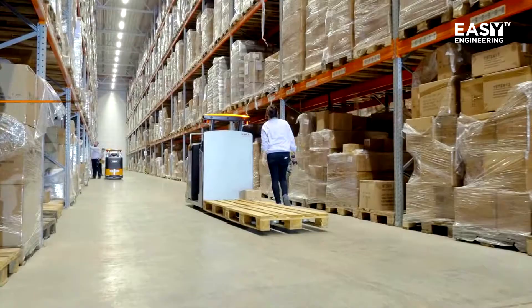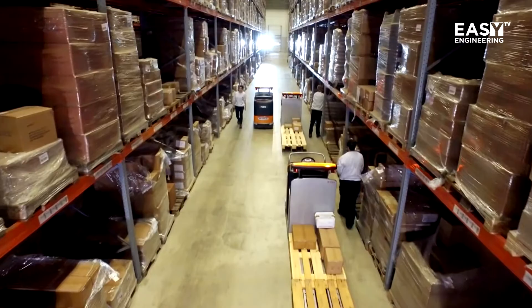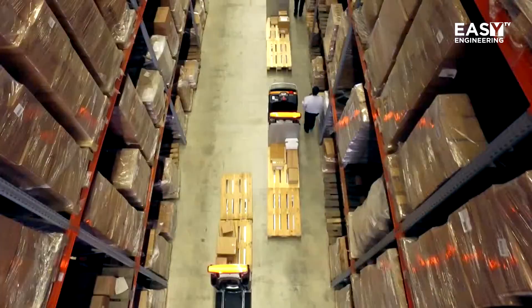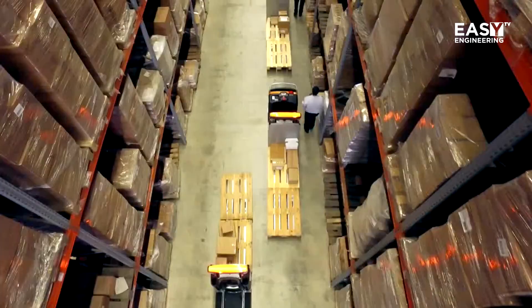This means the worker doesn't have to steer anymore and doesn't have to step on and off the vehicle. Everything he can do is what he does best, and that's picking. Because no robot in the world right now is as fast as a human — humans take four seconds from seeing the box, picking it, and putting it on the vehicle, whereas robots need four minutes. That's why we see a very important role for our workers still, and we try to help them do the job they can do best.